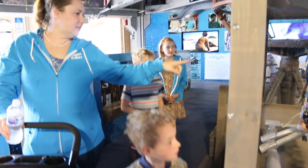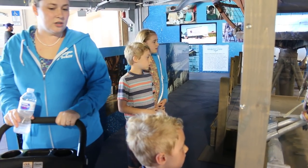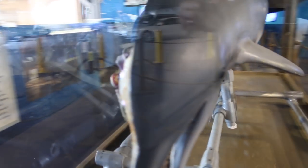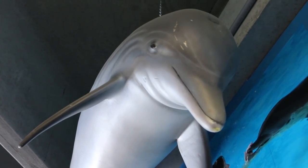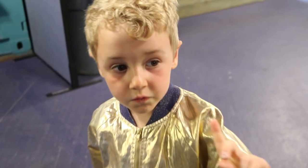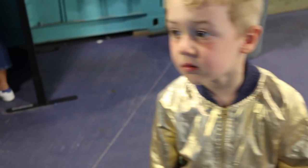Wow, you guys! Remember when we were trying to figure out how they did some of the scenes? I bet they used this robot to be Winter in some scenes. That's the tail that they used for the robot. I think it was for both the robot and the dolphin.